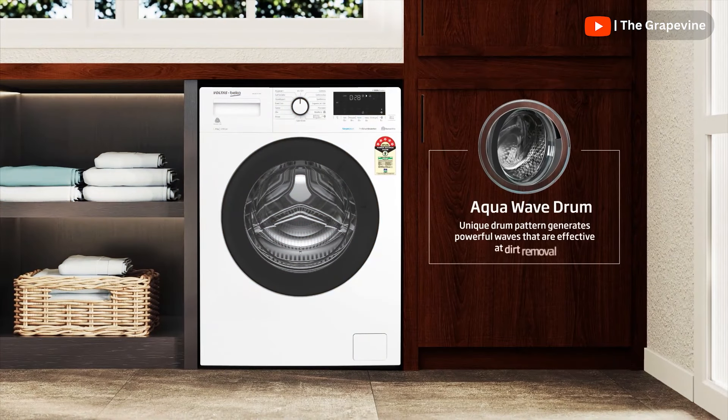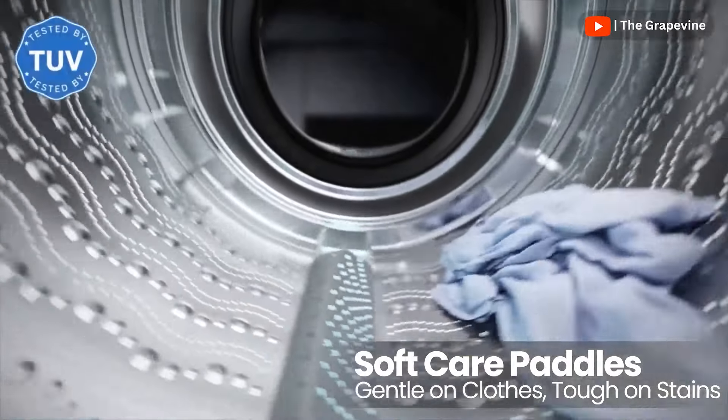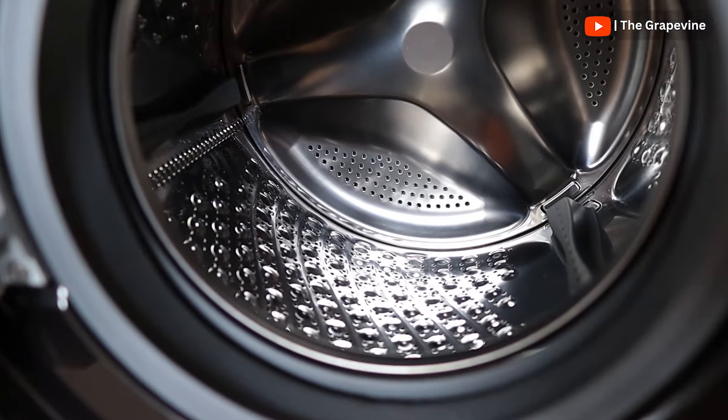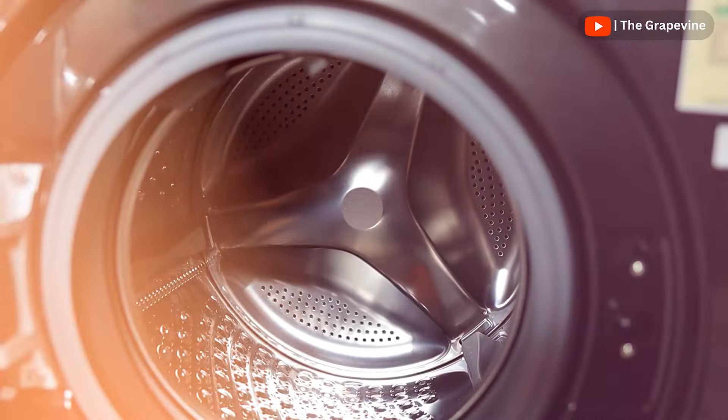Different front-load washing machines market different benefits of their drums. Almost all brands now use stainless steel drums, so there's no real difference there. The internal shapes differ — like diamond drums by Samsung or hexadrums by Godrej — but these shapes make minimal difference in cleaning efficiency. Over the years, marketing on drum type has reduced significantly.